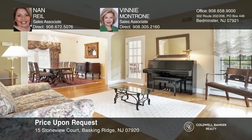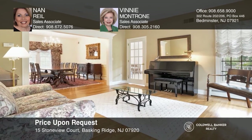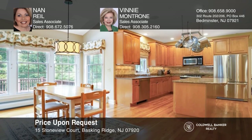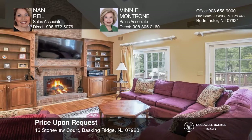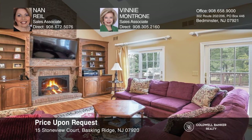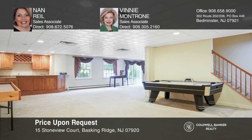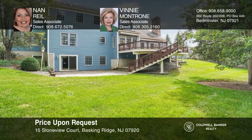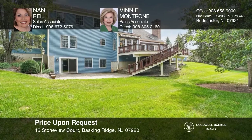This five bedroom, five and a half bath colonial sits on almost an acre of land and offers three finished levels. Enjoy cooking in your kitchen with custom wood cabinetry and granite counters. The family room boasts a vaulted ceiling, a wood-burning fireplace, and sliding doors that lead to the oversized deck. Check it out today by calling Nan Rill and Vinnie Montrone.